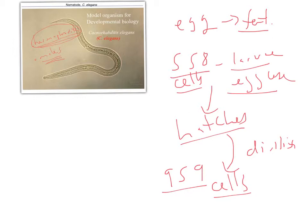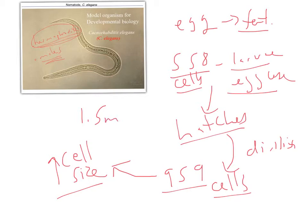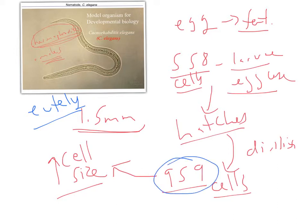After reaching 959 cells, the worm continues to grow but not by cell division — the cells get larger until the whole body reaches a maximum size of about one and a half millimeters. This constant cell number is what we refer to as eutelly. Different species of nematodes have a different cell number; for C. elegans, it's 959.